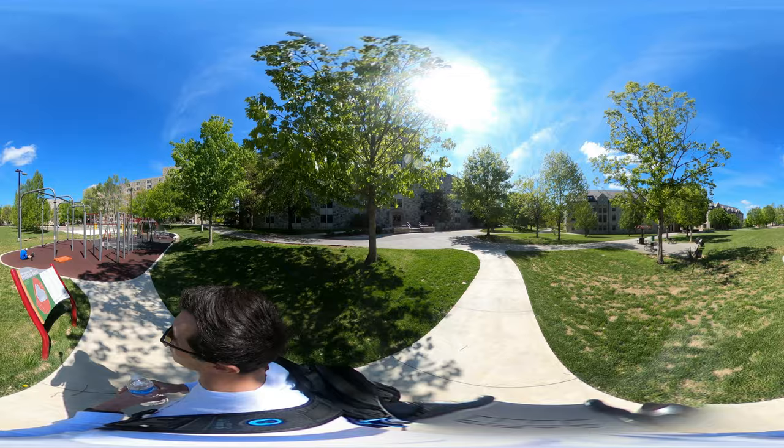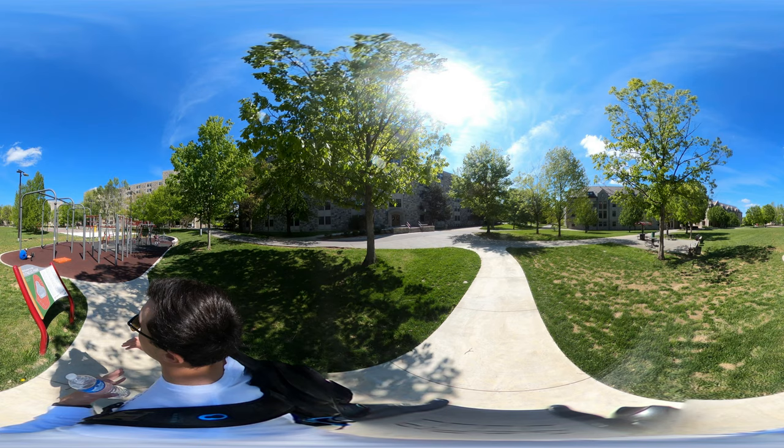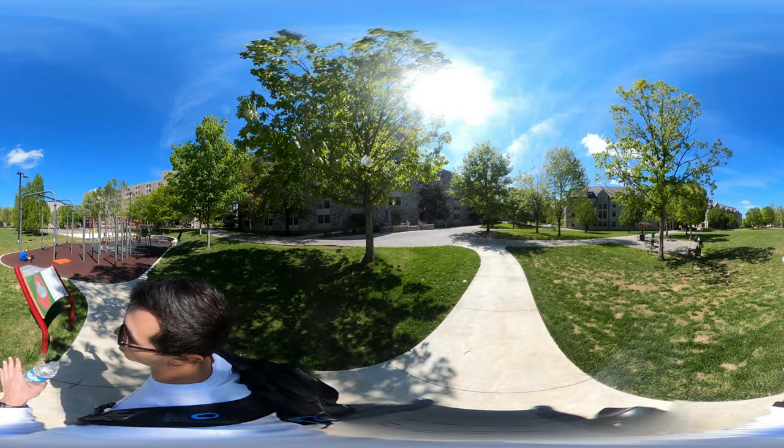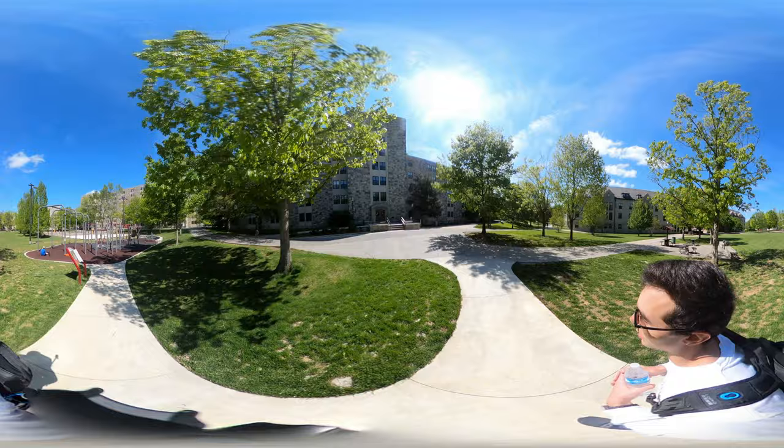If you look behind the fitness center, you can see a blacktop basketball court that is very nice and newly renovated. You can also see two beach volleyball sets. They also have charcoal grills on either side, and it is surrounded by other residence halls where your friends will be living. So why don't we go inside of Pritchard Hall and take a look?